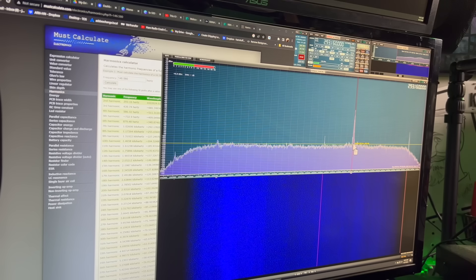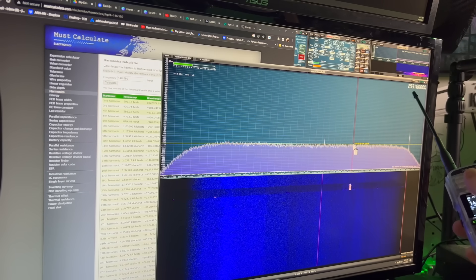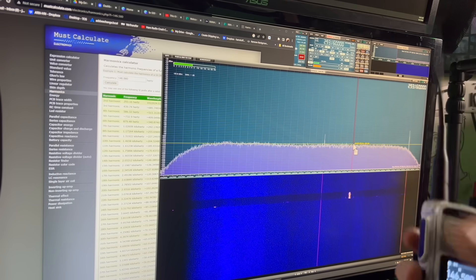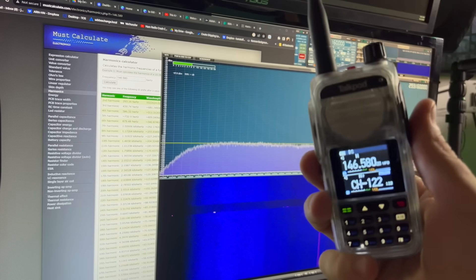Here's our receiving frequency. Kilo India 6 November Alpha Zulu, test. There's your spur at 293.160 megahertz. There was the second harmonic — the first harmonic being the fundamental frequency that we're transmitting on.